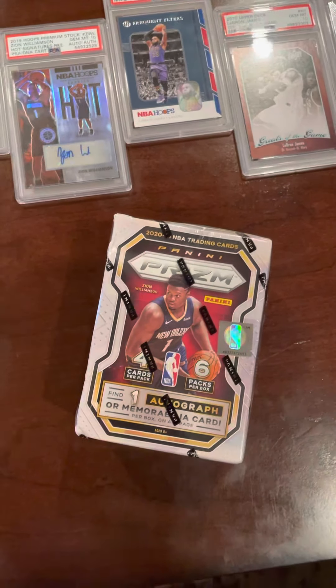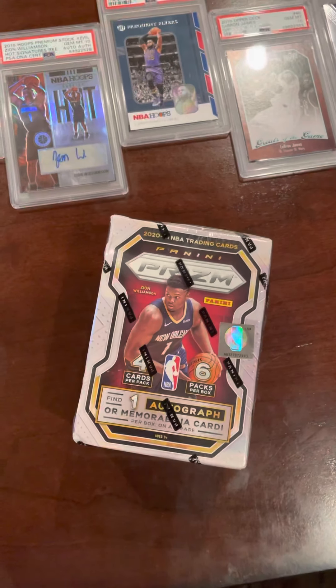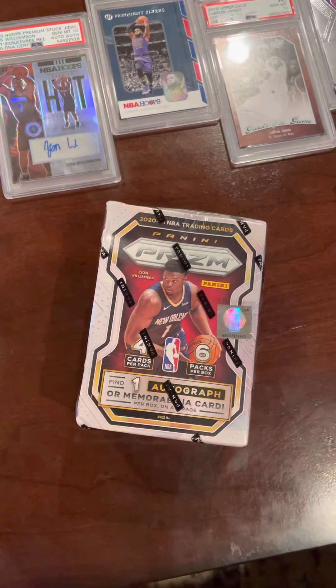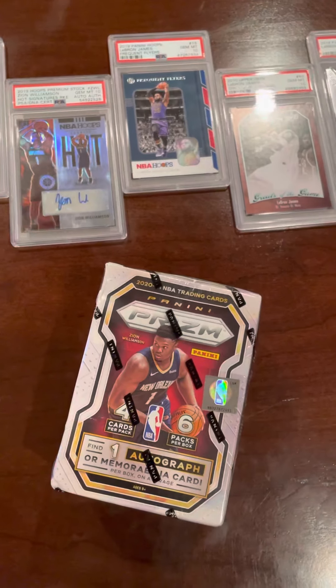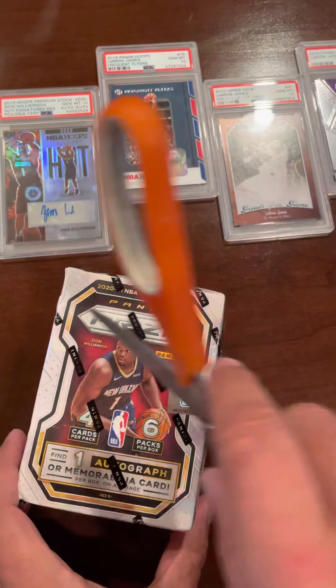Hey everybody, it's Ricky and today we're gonna be opening 2020 Panini Prizm. This is gonna be our second box — did this on the first video. Hope we get something good. The blaster box, yep.